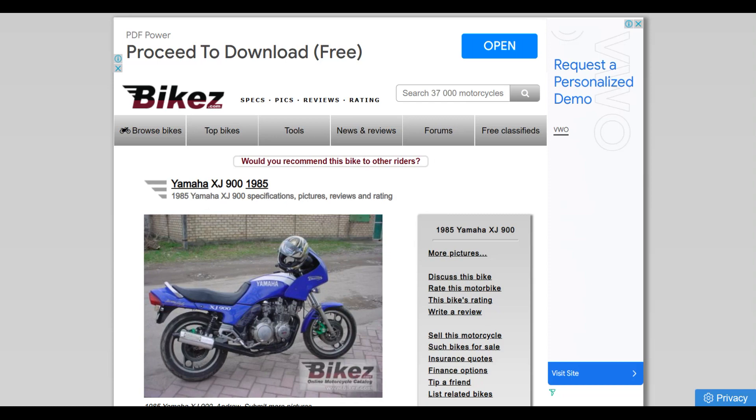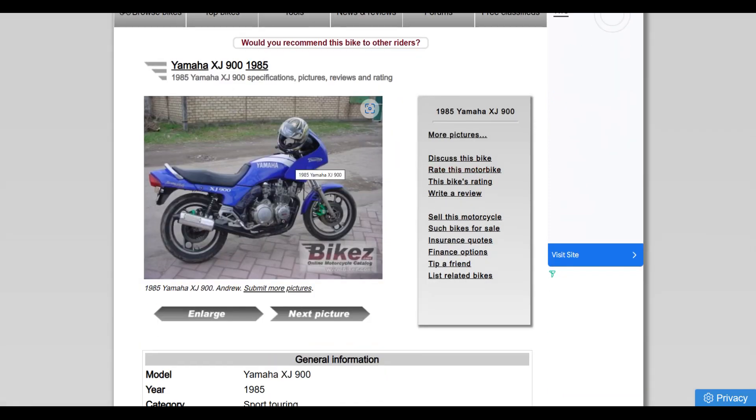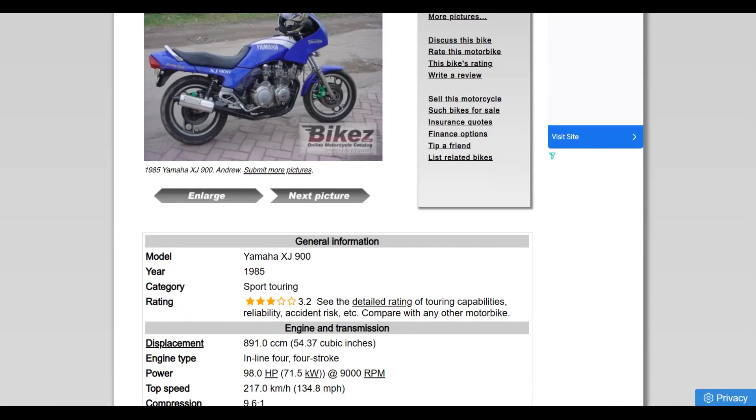I went and had a check on what it was like originally, and the tank's there, the wheels are there. This is a nice-looking bike to start with. I think it'll make a great little custom. Running down the specs — 98 horsepower, so nearly 100 horsepower from way back when. I just think this is an awesome place to start.